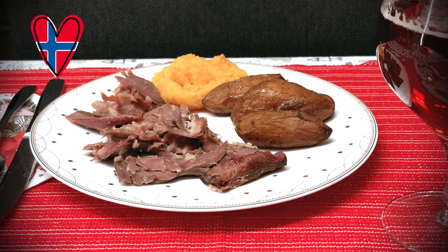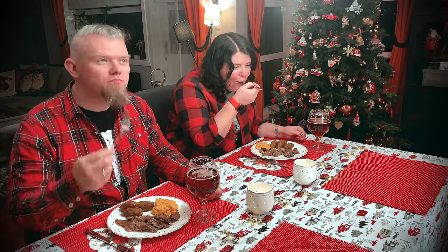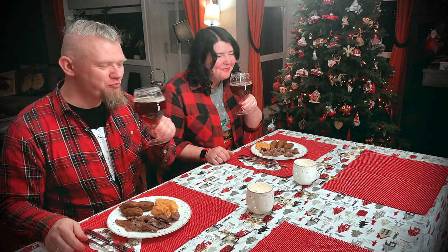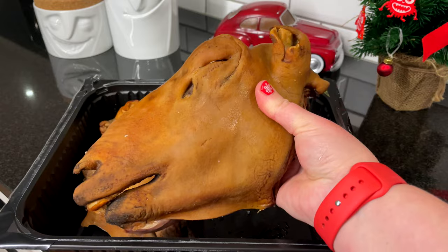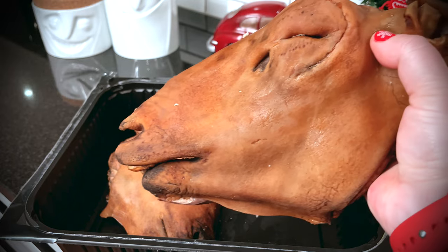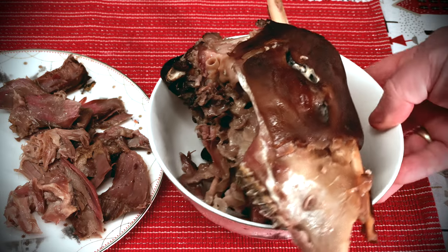It wasn't so easy to cut the head, but now it is only meat left on our plate, which looks quite appetizing. In the store, during the cooking process, and on the plate it certainly looks ugly. You look at the food and the food looks at you. But after cutting, this awkward situation disappears. The main thing is to quickly remove the bones from the table, and do not invite a girl on a first date with such a dish on the table.